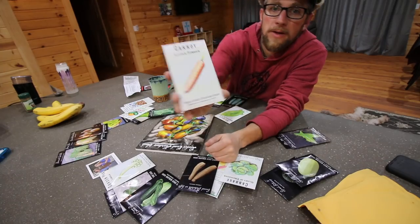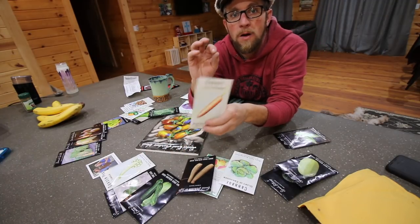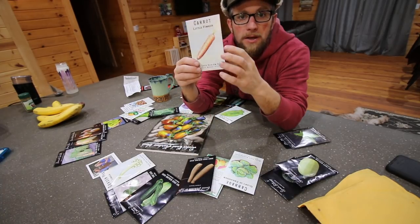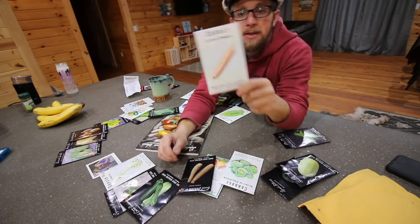For carrots, we got the Little Finger carrots. These are a quick-growing carrot — just a nice, small, slender carrot. They're supposed to be very sweet. We haven't grown these before, but I was thinking they'd make a good snacking carrot and they'd be good for fermenting also.